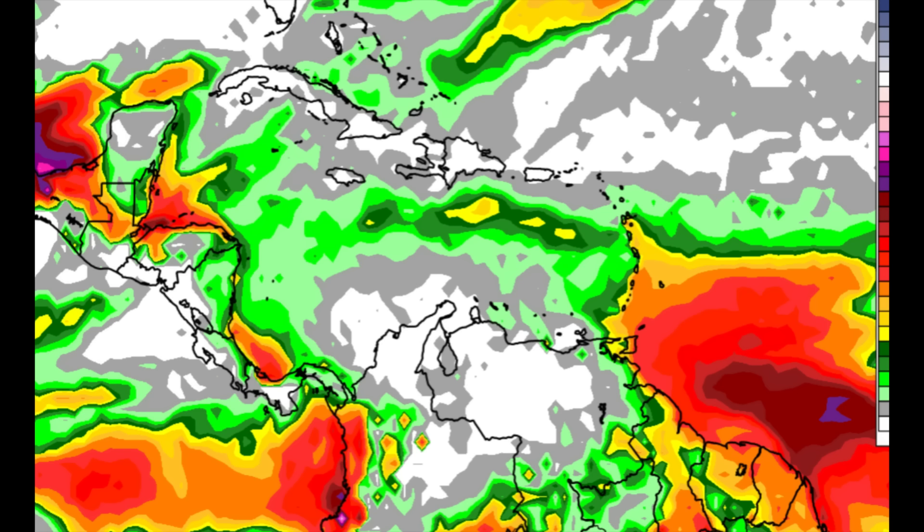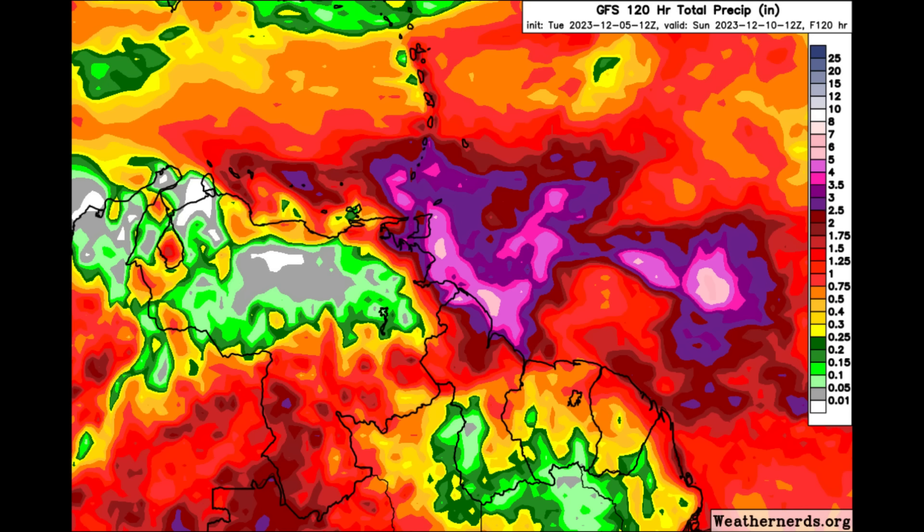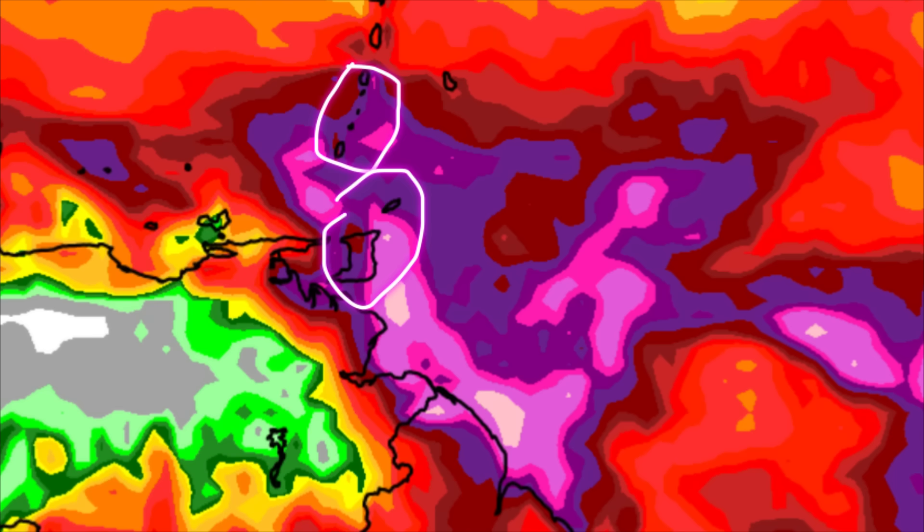As we head through the rest of this week, rainfall is likely to continue for some areas. The five-day GFS forecast shows purple and pink shadings across portions of northern South America, Trinidad and Tobago, Grenada, the Grenadines, and St. Vincent. GFS is expecting those areas to receive much of the rainfall associated with the trough as we head through the rest of the weekend into early Sunday.